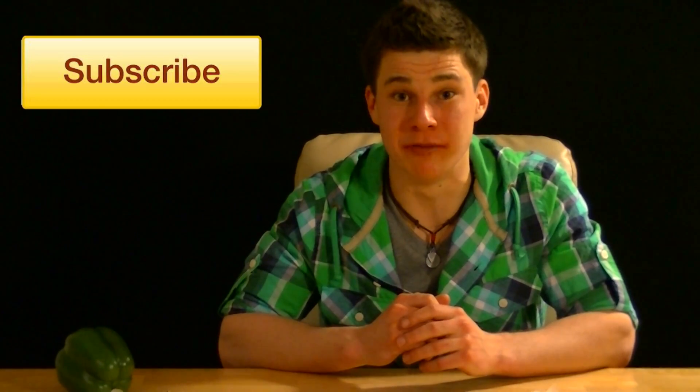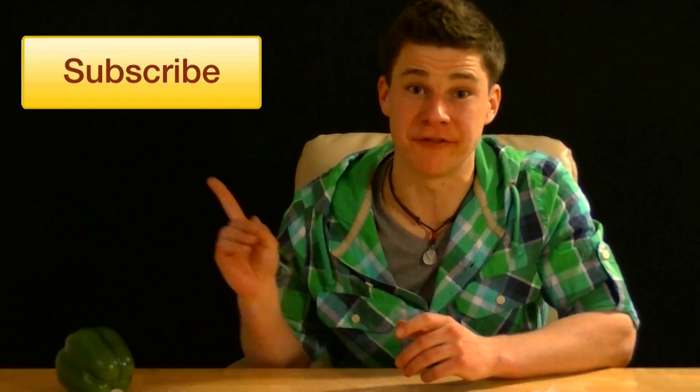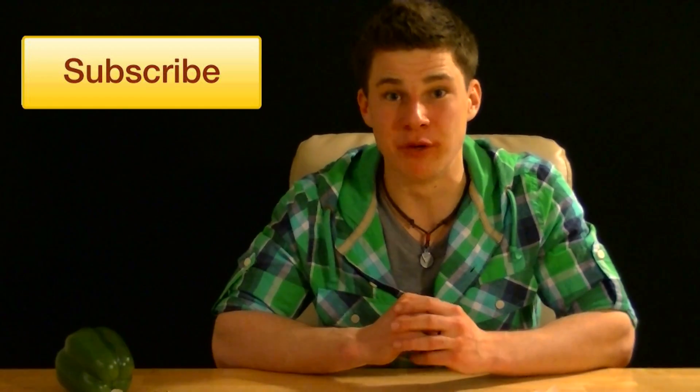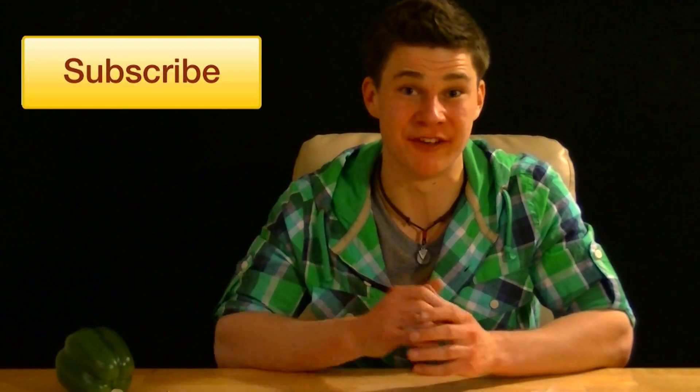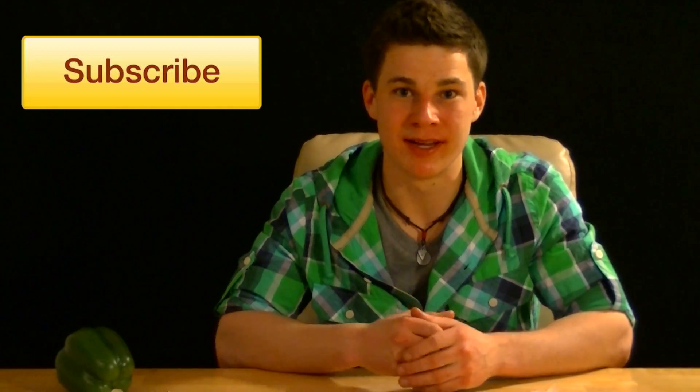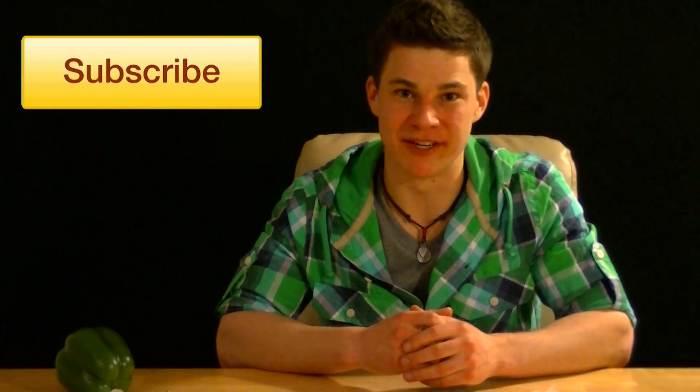Well, hopefully this video has taught you a thing or two about peppers. Subscribe to my channel if you learned something, and make sure to tune in for weekly videos. Also, if you know someone in your life who you think would like this video, feel free to share it. And until next time, never stop learning. Bye-bye.